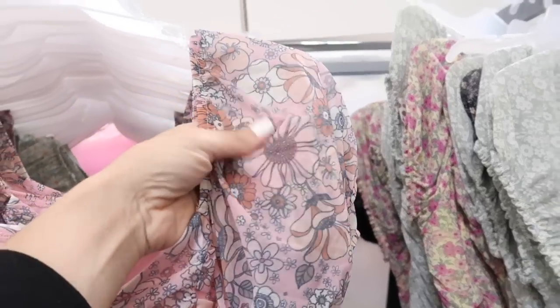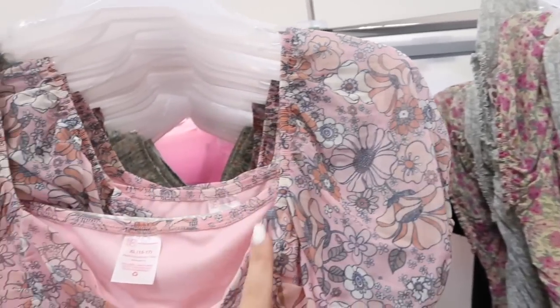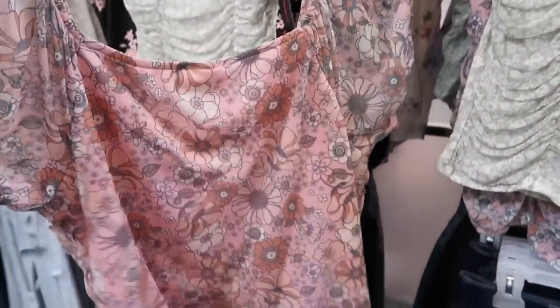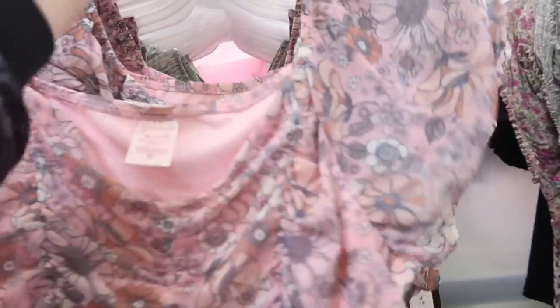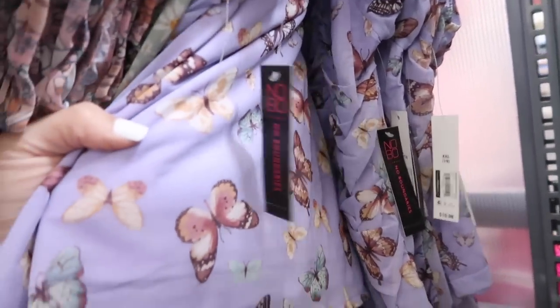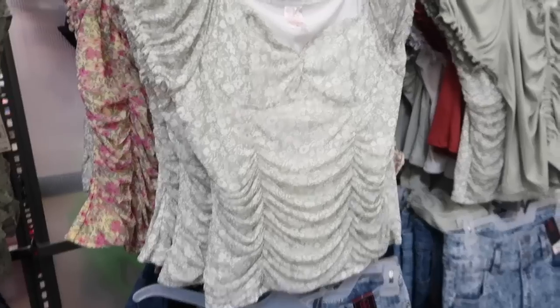Really pretty new tops from No Boundaries — this one has that cap sleeve, like mesh, it's kind of sheer, has a sweetheart neckline with ruching on the bust and then that same square back. This one comes in the pink with orange flowers, also the green with white daisies, and then how pretty is this purple with butterflies? These are $10.98.